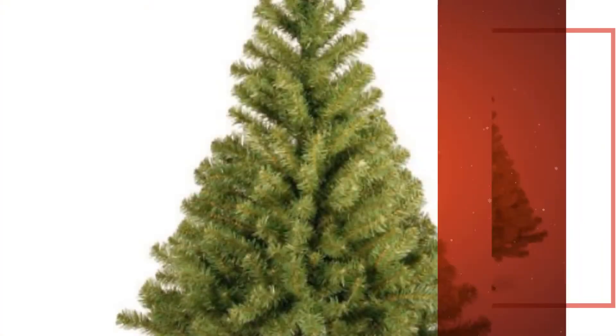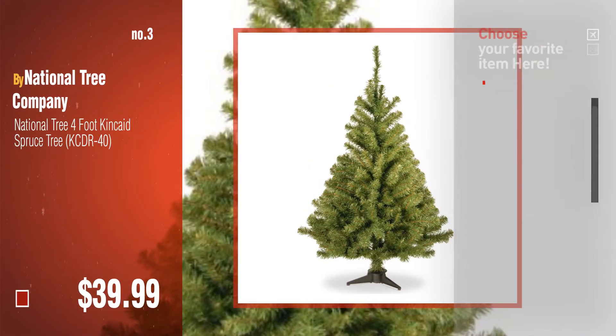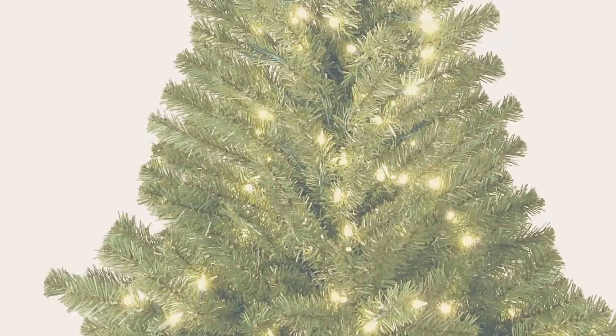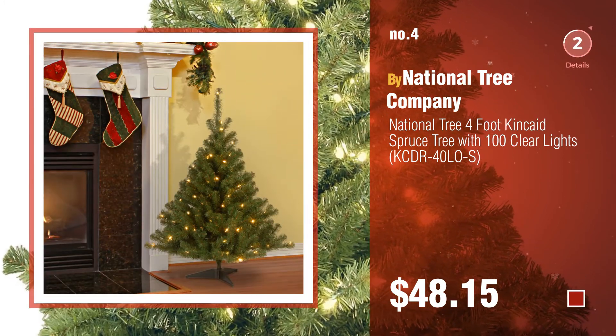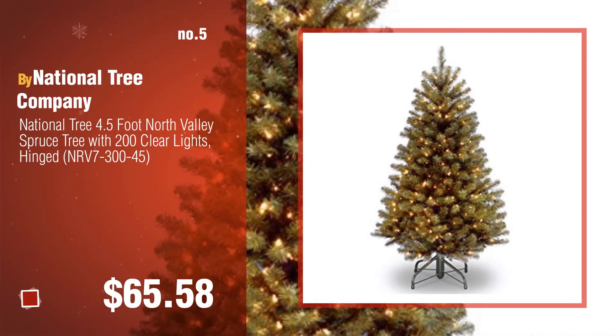Number 3. For more great Christmas trees, gift ideas and deals, click this circle. Number 4. Number 5, also by National Tree Company.